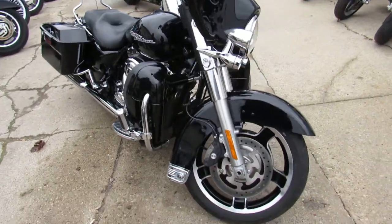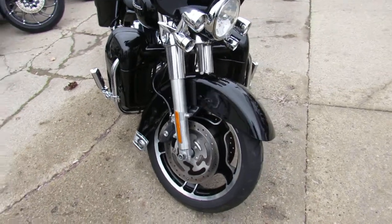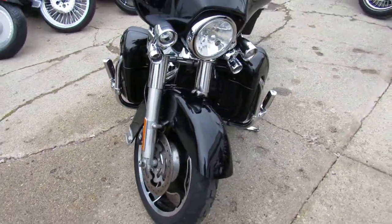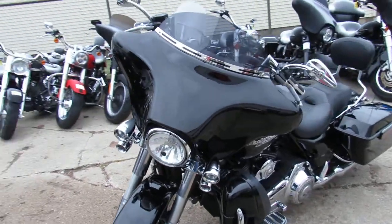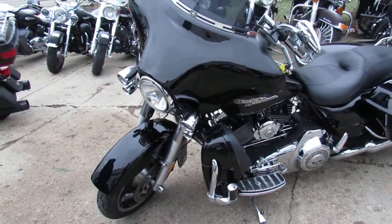It's got Mini Apes and a backrest. As you can see in the video, it's got the speakers in the lower fairings. Just been serviced at the dealership — all the fluids have been changed. Crank up the tunes and hit the open road on this awesome Street Glide guys.